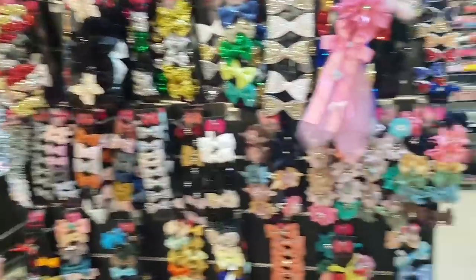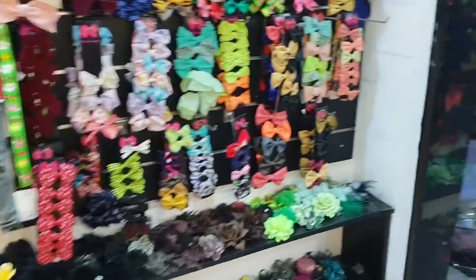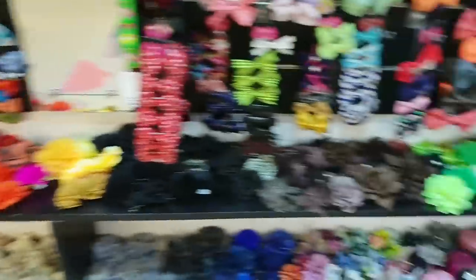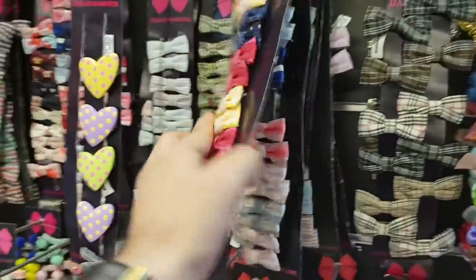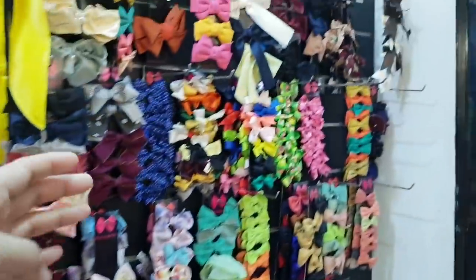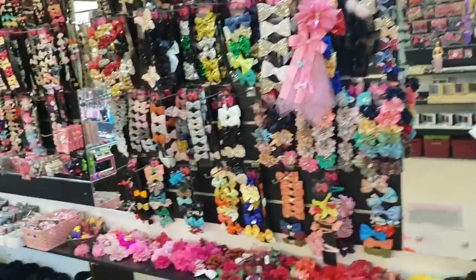We'll start with kids and ladies accessories. This full wall is covered in hair pins — all types of hair pins. There are bows of all sizes and flowers in multi-colors like green, red, and brown. Every color you can think of, you can find a hair pin for yourself or your kids. They start around 30 to 40 rupees a piece up to 350 or 400 rupees for the bigger ones. These fabric hair pins can also be made on custom order.